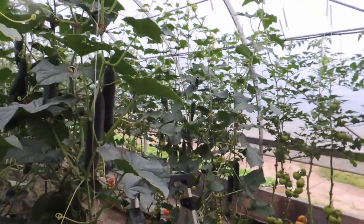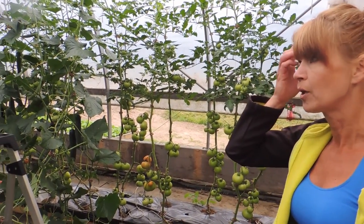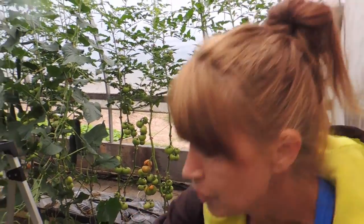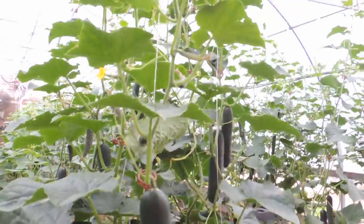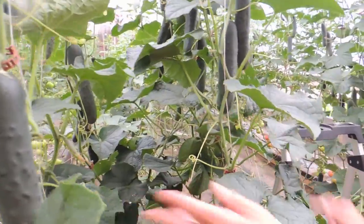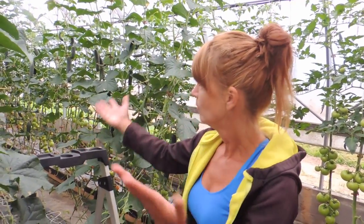The stems get really long — super long. Somebody had asked how many meters they get but we aren't even sure at this point because this is the first year we've done this and it's working great. Now that we've dropped, all the foliage is starting to go down to the bottom, so we're going to trim up that foliage so it won't be in our way. Look at all of them — they grow so fast, they're beautiful.